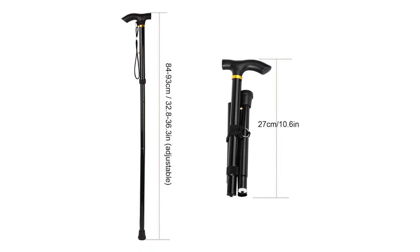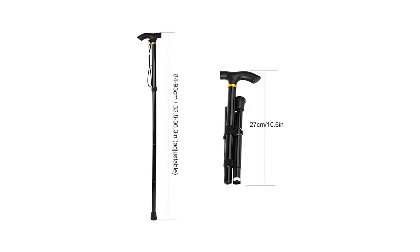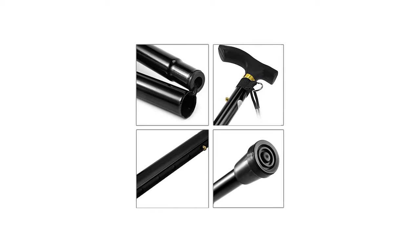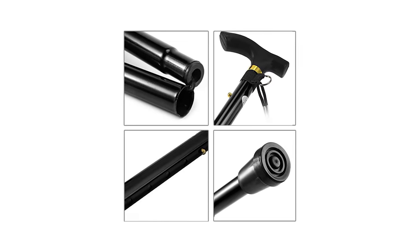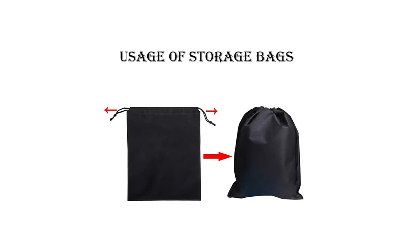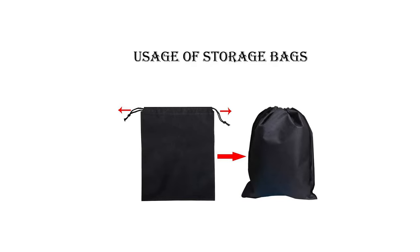With the push of a button on the top of the cane, it can be easily adjusted to any of five convenient heights ranging from 33 inches to 37 inches. The contour grip is designed for comfort, and the rubber tip and non-slip base ensure increased wear resistance and a longer lifespan. A carrying bag is also included for easy storage and transportation.